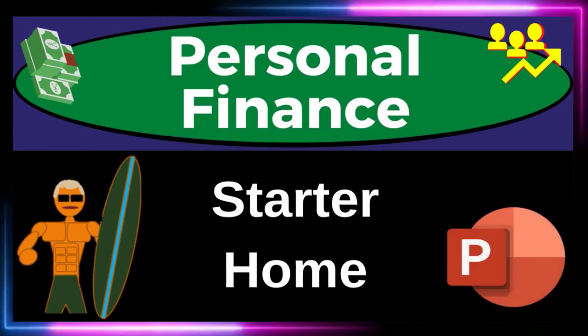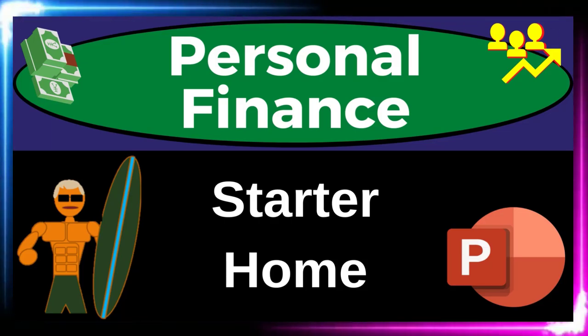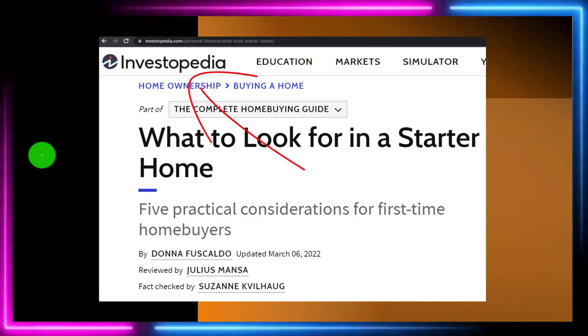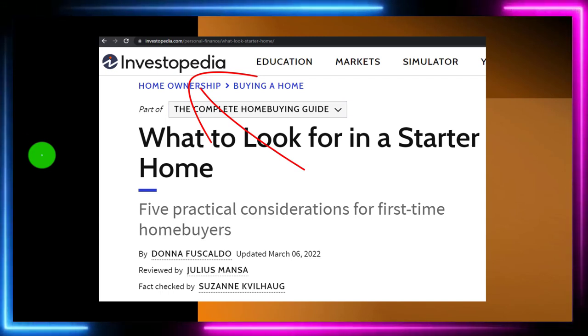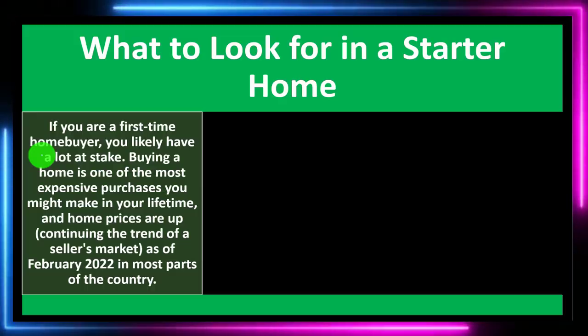Personal Finance PowerPoint Presentation. Starter Home. Get ready to get financially fit by practicing personal finance. Most of this information can be found at Investopedia — 'What to Look for in a Starter Home,' which can be found online. You can look at the references and resources to continue your research. This is by Donna Foscaldo, updated March 6, 2022.